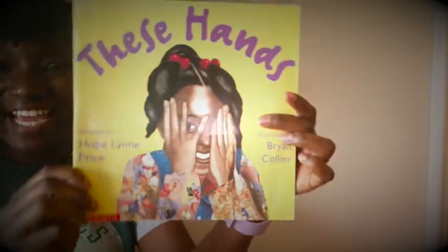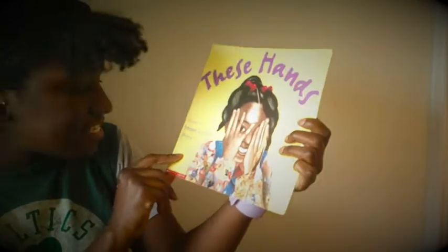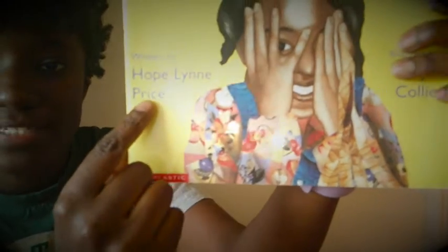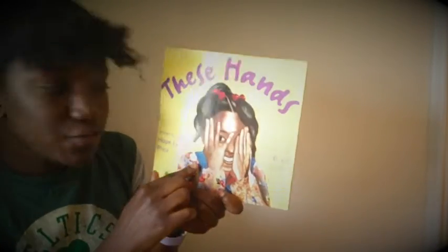Today we are going to be reading a brand new book called 'These Hands.' This book is being read with permission from Scholastic. 'These Hands' was written by Hope Lynn Price, and the illustrator who drew all these wonderful pictures is Brian Collier.